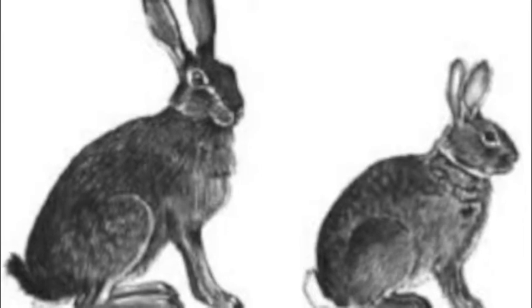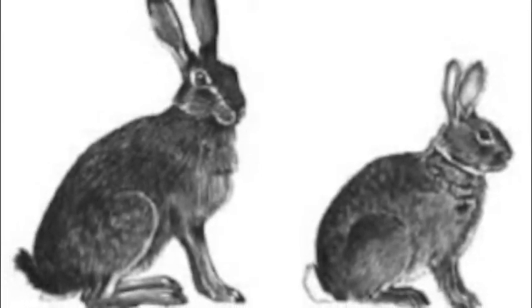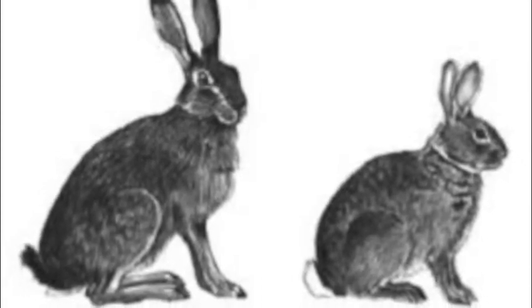Even though the pygmy rabbit is smaller than other rabbit species, they are classified with other rabbits and share some similar characteristics with them.